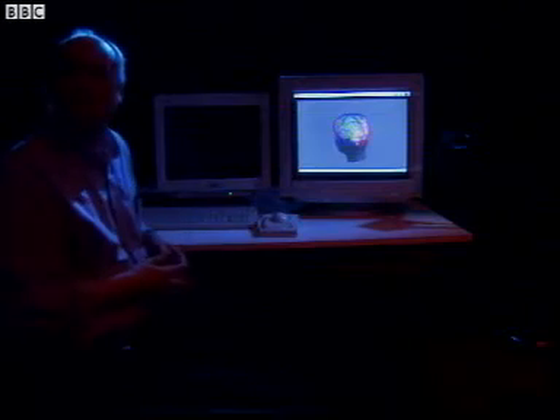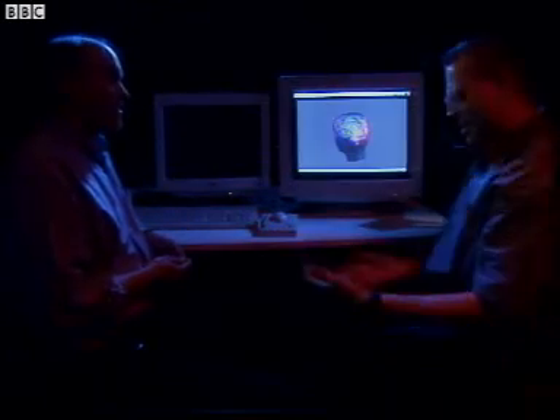Dr. Kilburn? Howie, come in. Nice place you've got here. Look, when do I start helping you with this experiment? Oh, you already have.